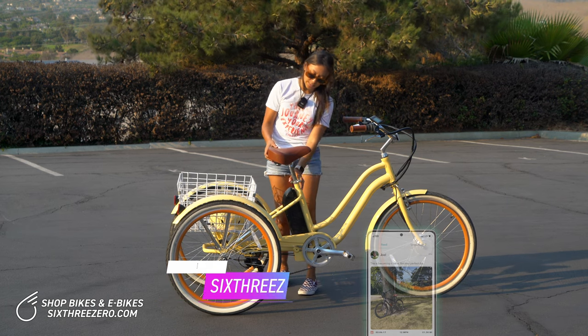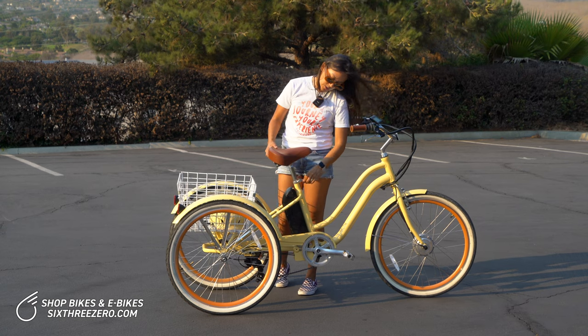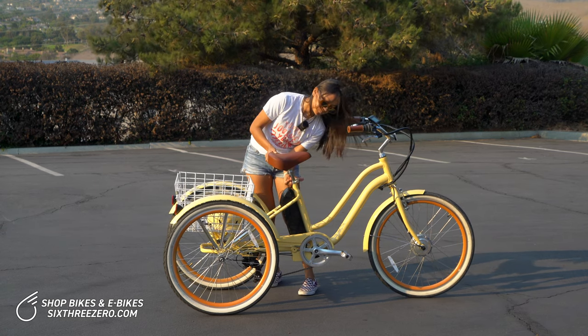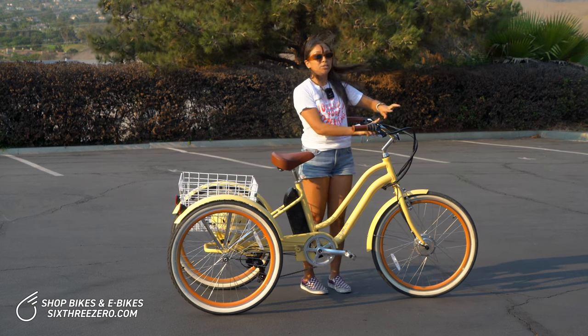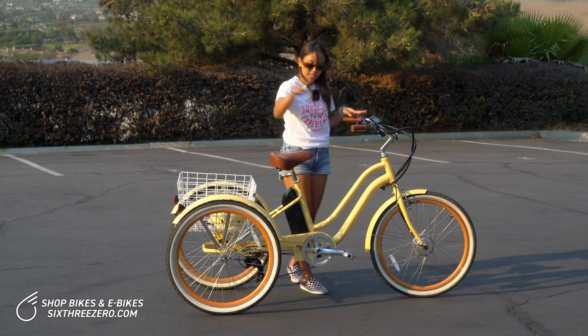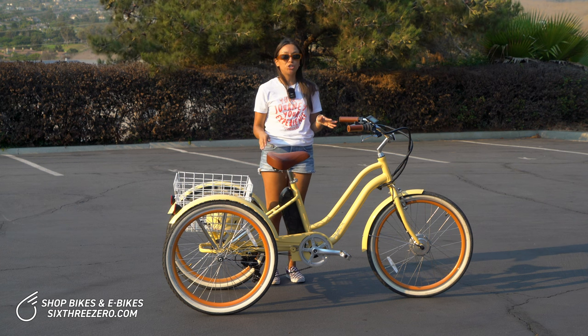The first adjustment point is the seat — it has a quick release, so you just loosen that and it's easy to adjust the height. Second, we have the handlebars. You can adjust the height of the handlebars, and you can also adjust the tilt of the handlebars. And back to the seat, you can adjust the tilt of the seat, so you can really customize it to your body.